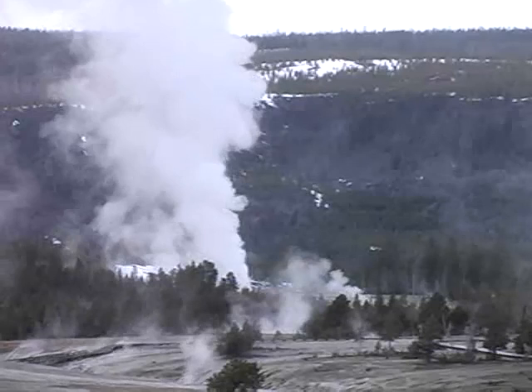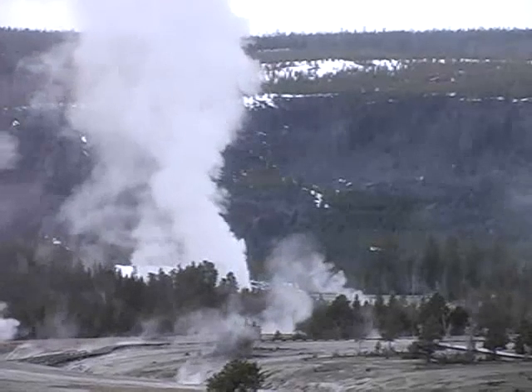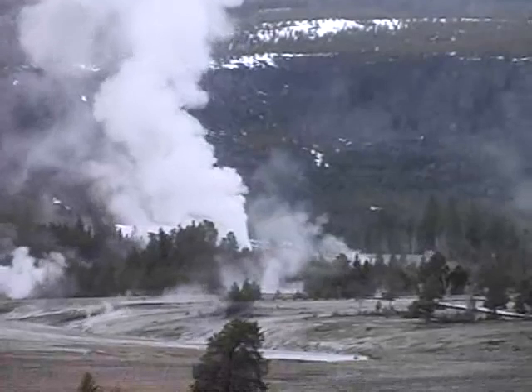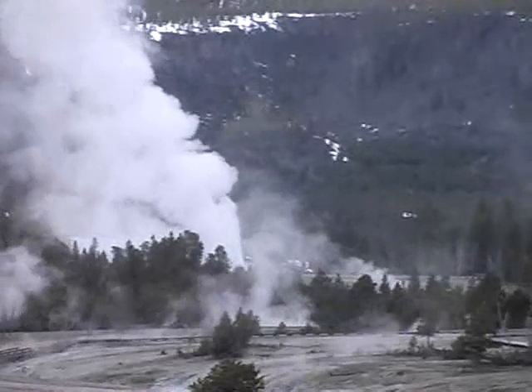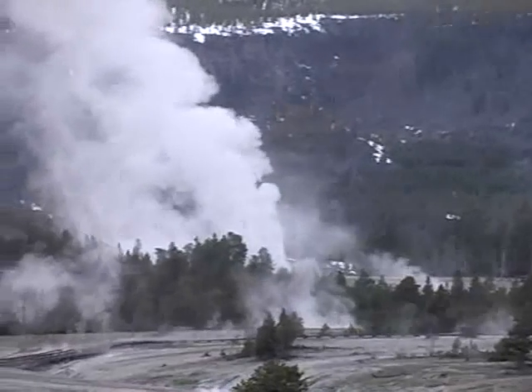Old Faithful, the closest geyser to the camera, has an average interval between eruptions of around 90 minutes. Old Faithful's eruption averages around 130 feet in height, but ranges from 106 feet to 180 feet. Eruption times are predicted whenever the Old Faithful Visitor Center is open, and those predictions are posted on our original Old Faithful webcam.